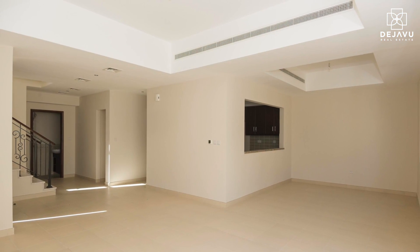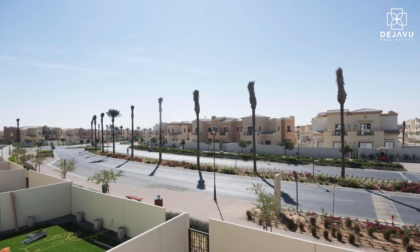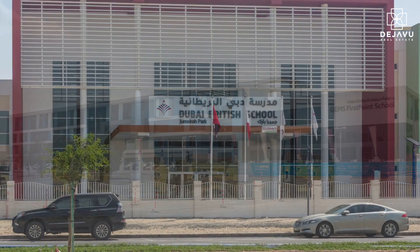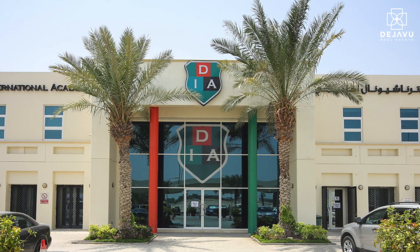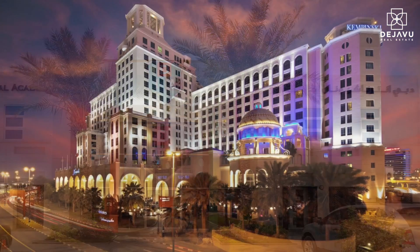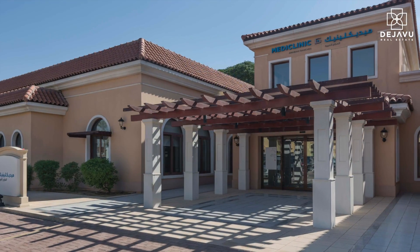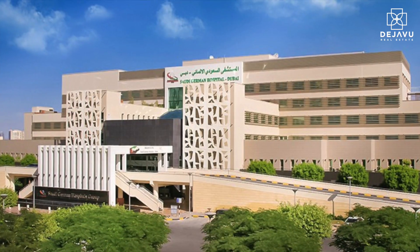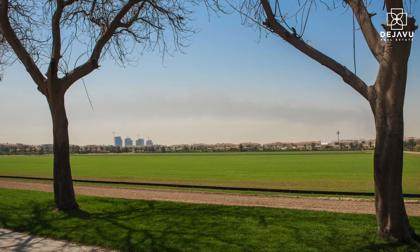These three-bedroom residences — Type One, Two, and Three — are ideal for families, with each end and middle unit offering ample privacy. Gems World School, Dubai British School, and Dubai International Academy are the most nearby schools. Mall of the Emirates and Dubai Outlet Mall are the nearest shopping malls. Medic Clinic Arabian Ranches and Aster German Hospital are the hospitals near the area.